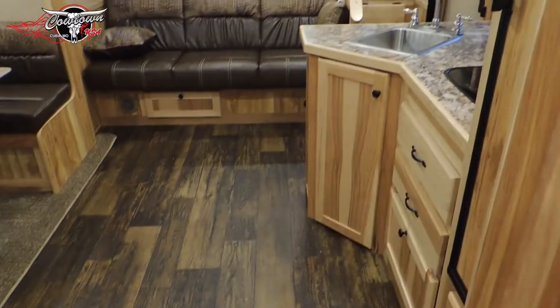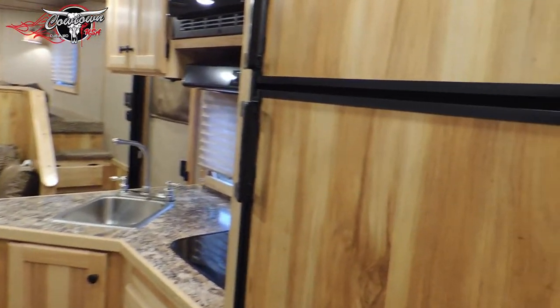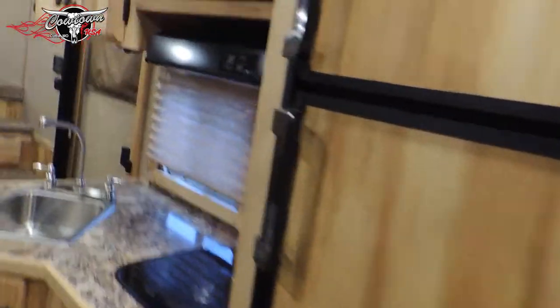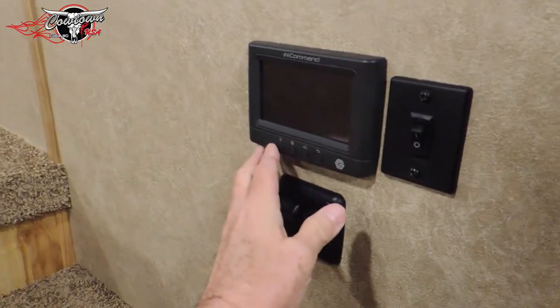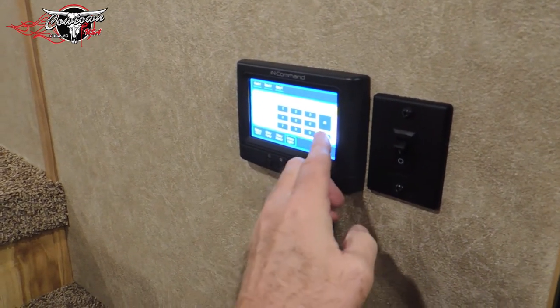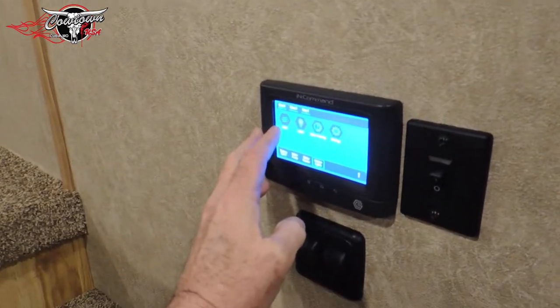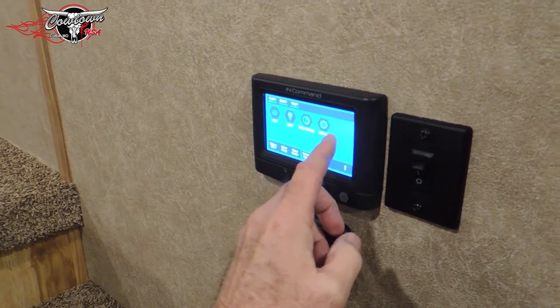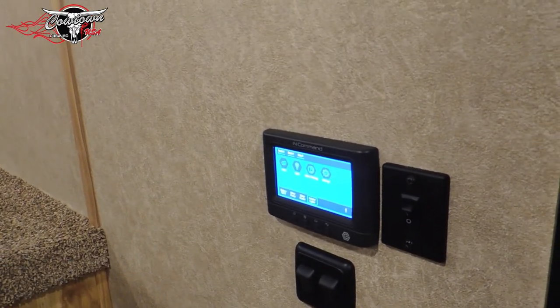I'll give you a shot from here. If I'm not showing you everything you want to see, guys, please let me know — I'll reshoot this video if you like. It's all got the in-command system here. All you've got to do is push the code and you have access to your air and heat, your lights, your power slide-out, your power awning, water heater, water pump. The way this is set up, you can actually turn the heat on, different things, probably even the lights, from your cell phone — which is pretty cool. Be ready when you get there.